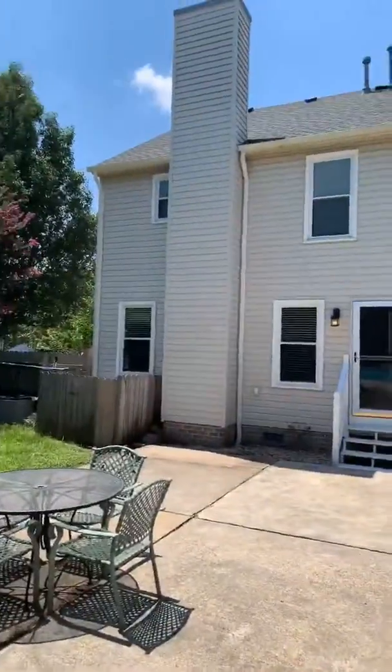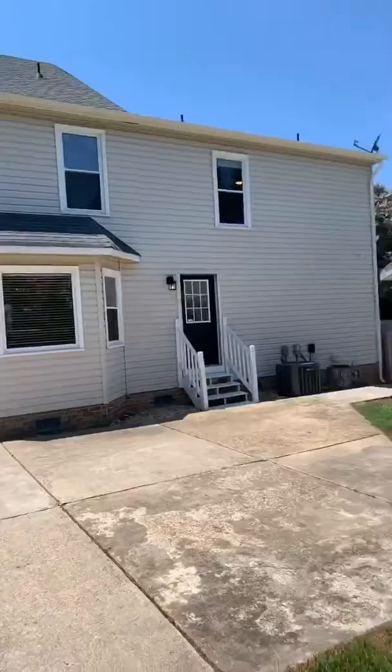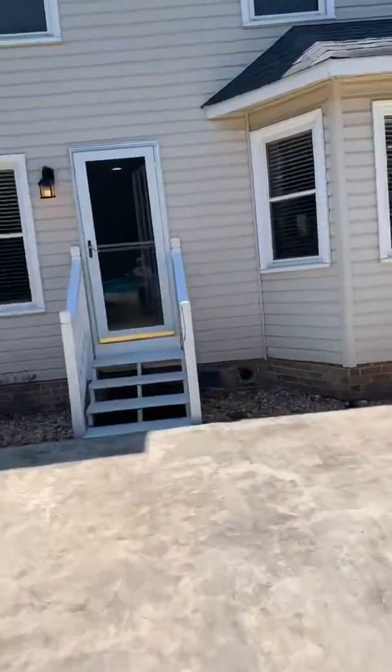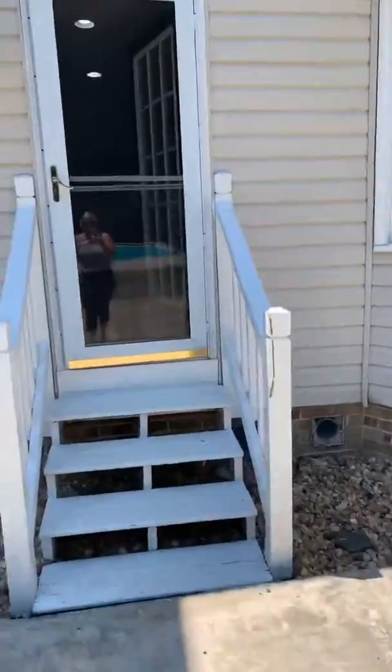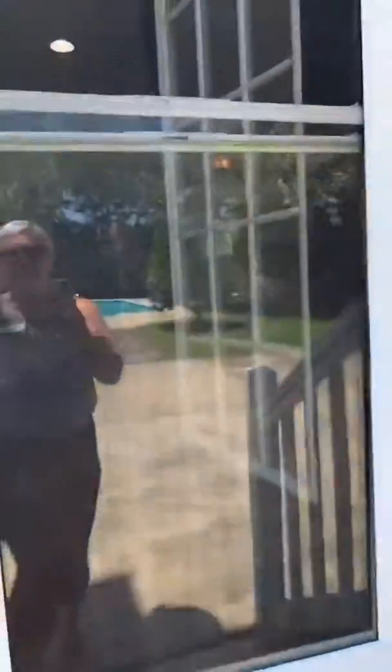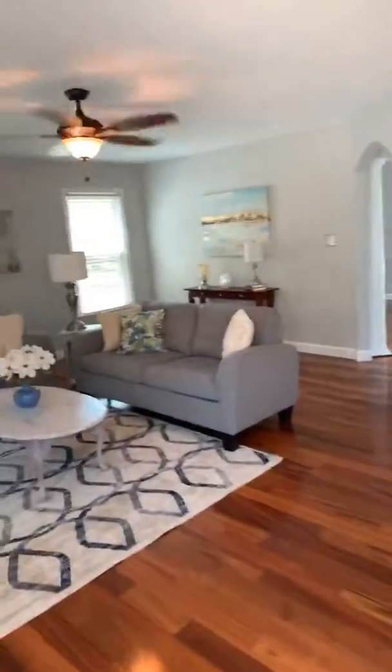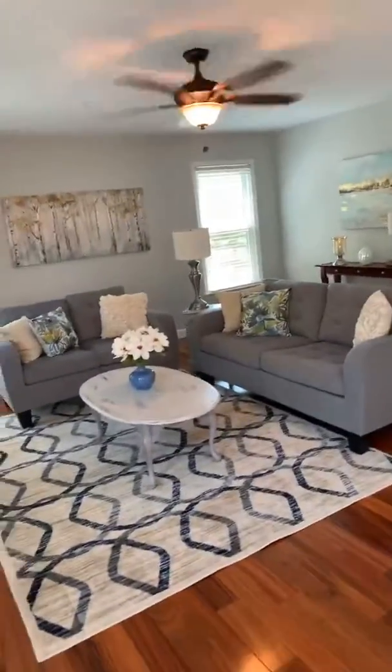Okay, so this is the back of the house. Wait till you guys see this open floor plan — everything is so beautifully done. Staging is done by Kelly Bruno. Amazing.